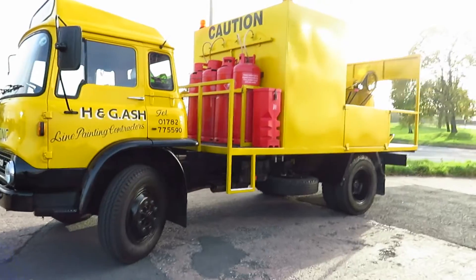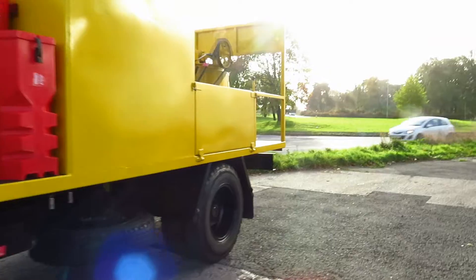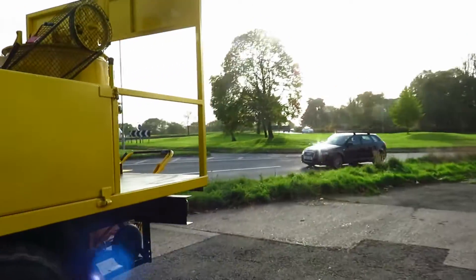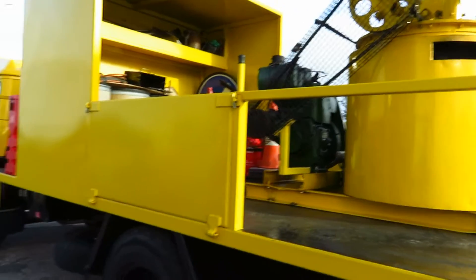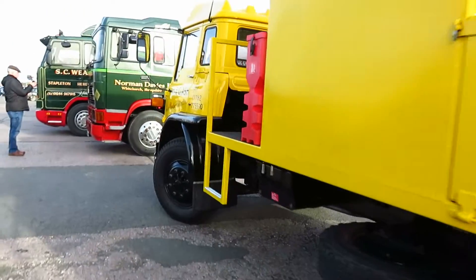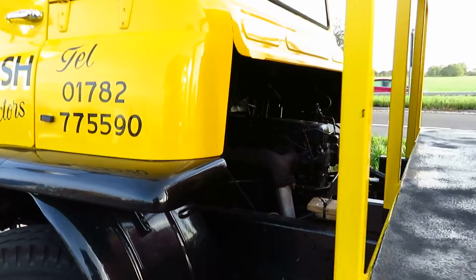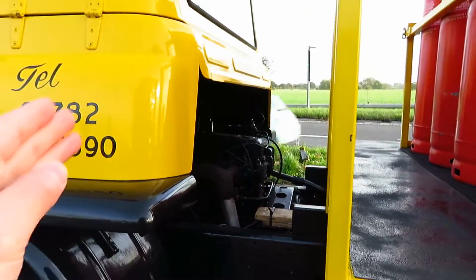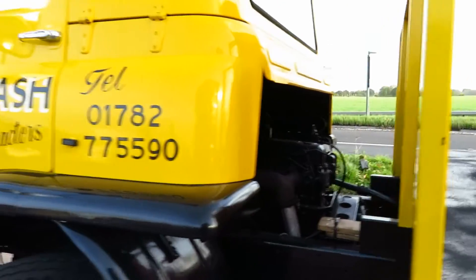We have the unique Bedford TK in the line painting livery. I really love this truck — it's just because it's so unique, and being the colour yellow it really pops out. You can see the engine there. I think these trucks were one of the first to have the cab tilting forward like that, so it would be really easy to get to the engine.